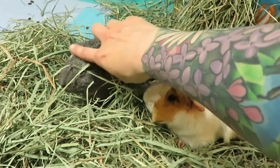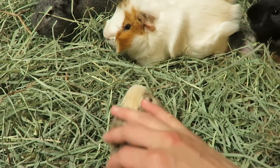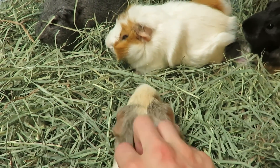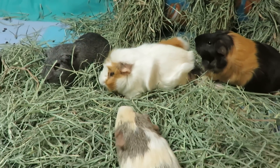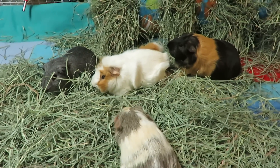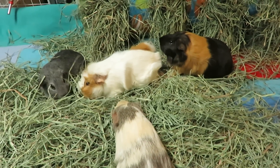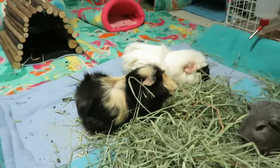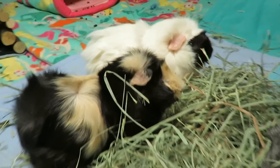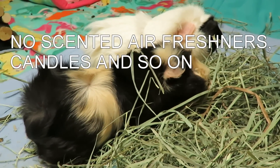Number seven: realistic expectations. Guinea pigs can smell a bit — the room will smell of hay, and that is what owning guinea pigs is like. You need to be prepared for them not being the tidiest creatures. You can't expect an animal who pees and poops where they eat and sleep to smell like roses. There's always going to be some scent and we can't always do anything about it.